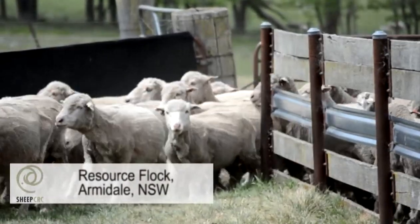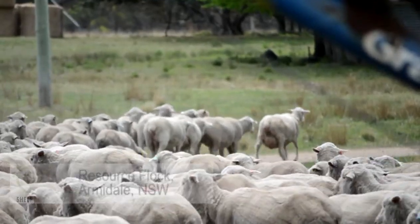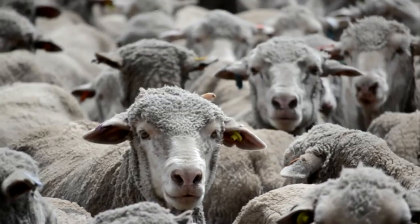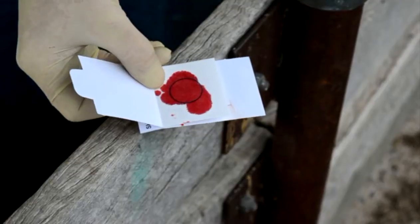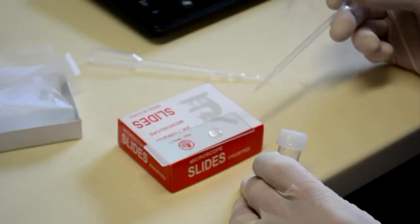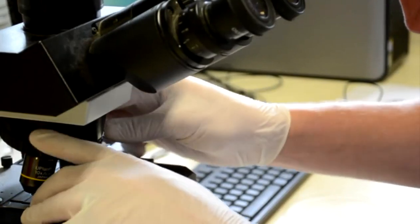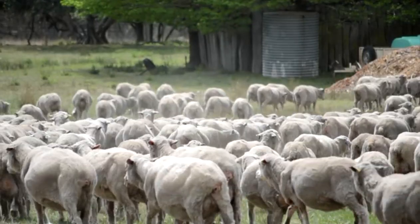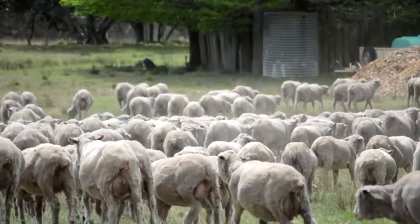DNA testing of his elite breeding stock is taking the guesswork out of joining and putting Kangaroo Island farmer Andrew Heinrich on a fast track to improve profitability. Mr Heinrich is incorporating the cutting edge technology into ram selection at his White Suffolk and Poll Merino studs, with high hopes for what genomic testing will be able to deliver for his business in years to come.